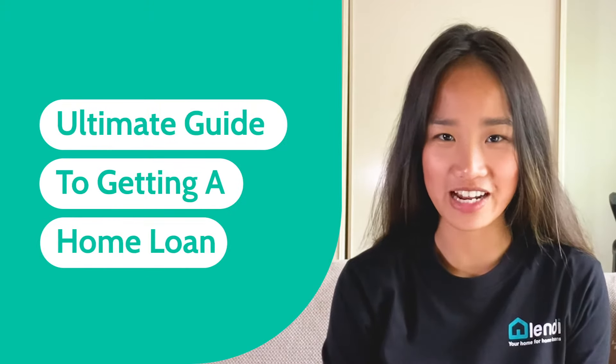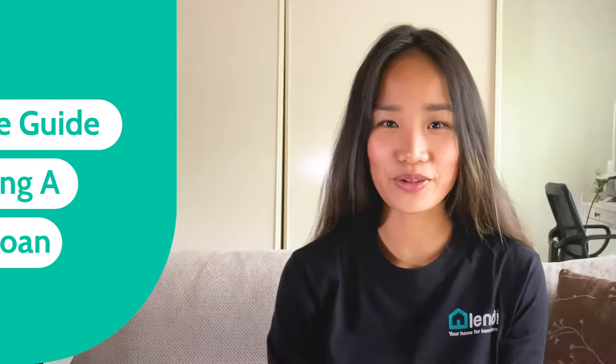Are you applying for a home loan for the first time and have no idea where to begin? The home loan process can be confusing and daunting, especially if you're still finding your feet in the property market. In today's video, we will explain the home loan process from start to finish in six simple steps. By the end, you will know exactly what to expect when buying your first home.